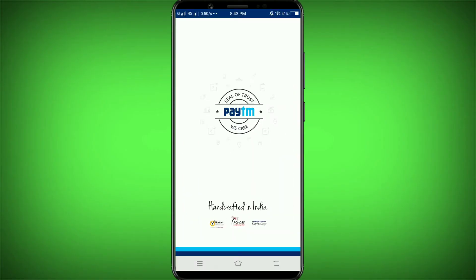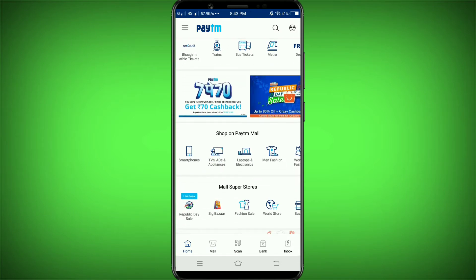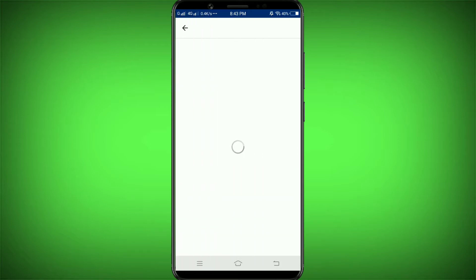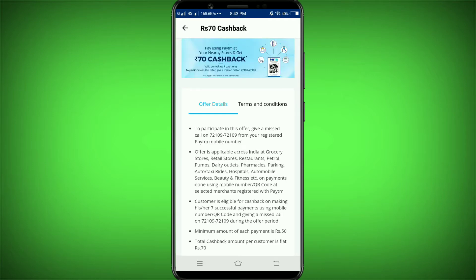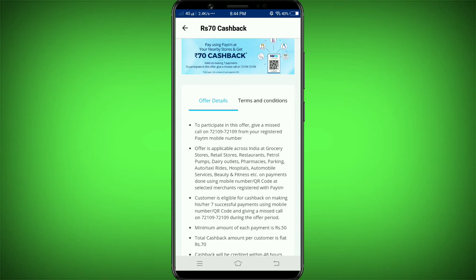Friends, let's go to the Paytm Local. The Paytm Local is going to be officially launched in this video. We have 7 payments into 7. We're going to do 7 transactions. We're going to explain the terms and conditions. We will explain paying using Paytm at nearby stores and get 70 rupees cashback. Valid for 7 payments.